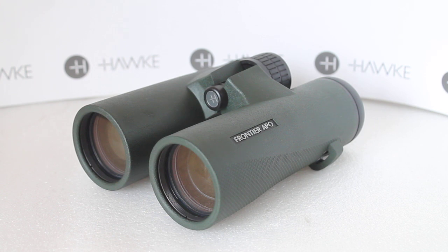So that's what you're paying for: vastly reduced distortion and chromatic aberration compared to the EDX. That's just a very quick look at each model currently available in the Hawke Optics range. As always, thank you very much for watching and please check out the links in the description below.